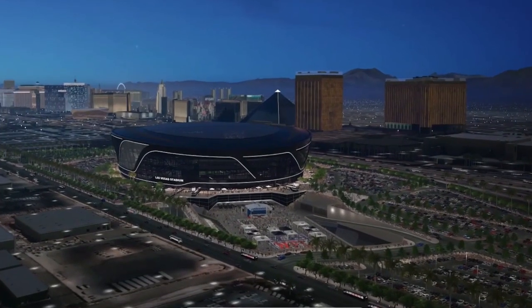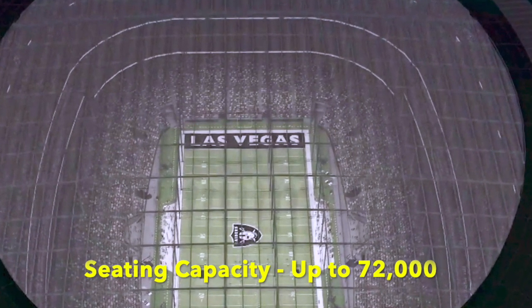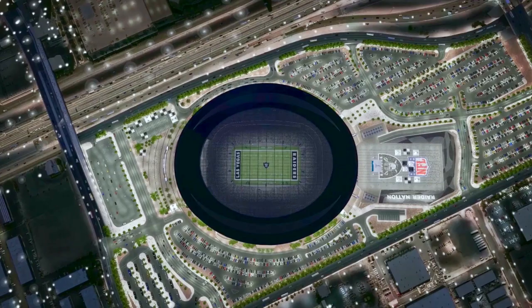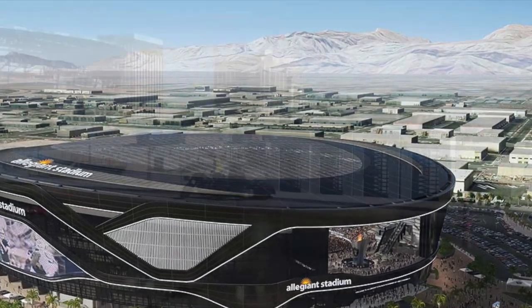The ultra-modern stadium will be a 10-level domed structure with a suspended clear, high-tech plastic roof used in numerous other buildings around the world. The clear roof will provide natural lighting for the stadium interior for day games and air-conditioned comfort.